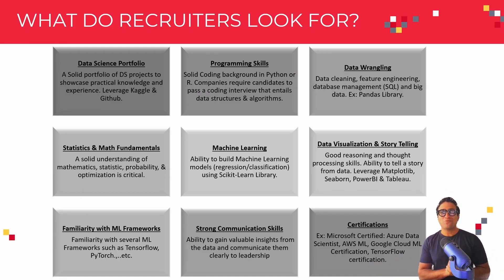The next area recruiters look for is familiarity with machine learning frameworks such as TensorFlow or PyTorch. You also need to have strong communication skills. As a data scientist, you will be dealing with a lot of data, doing a lot of analysis, data visualization, and cleaning. However, people in leadership roles don't really focus on the data cleaning piece itself.